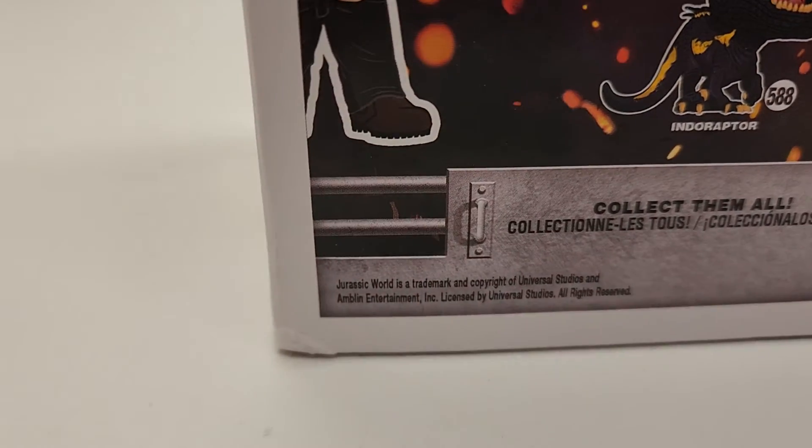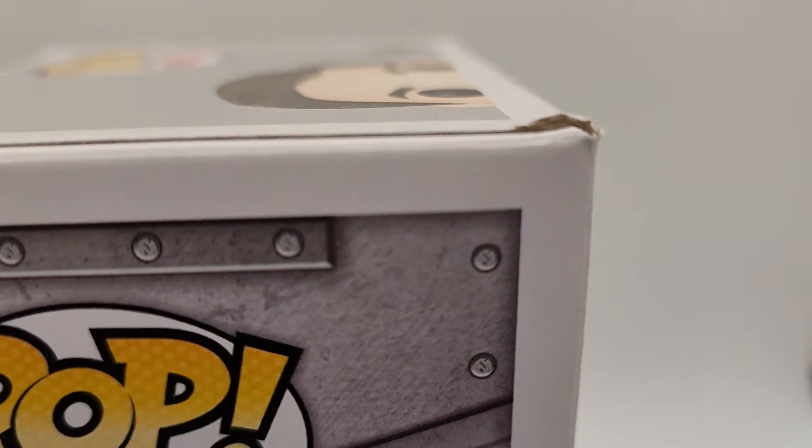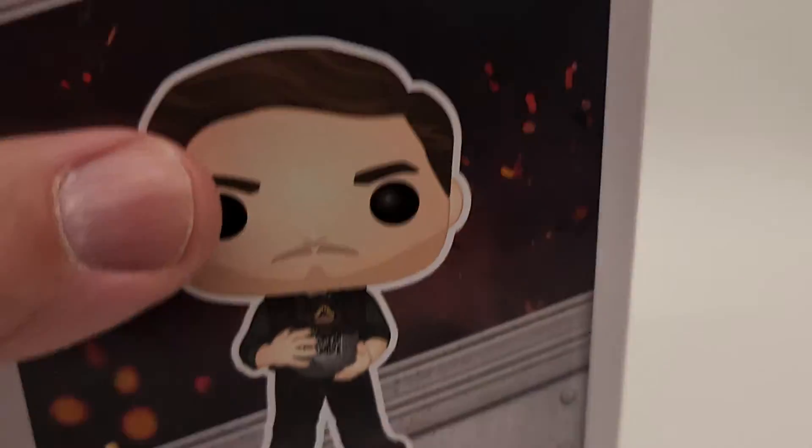There shouldn't be any issues — let me show you everything right here. You've got a ding on this bottom corner. Let's take a look at this side — that's the other ding that we looked at before. Let's take a look at the top.